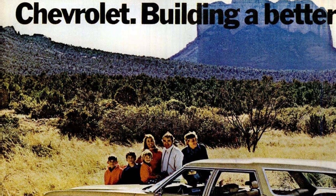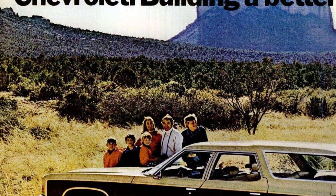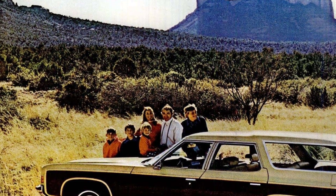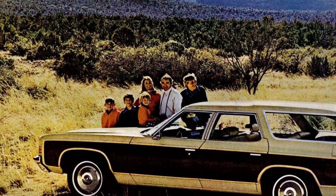Experience the nostalgia of the 1970s with our collection of 17 vintage Chevrolet station wagons. From the iconic Chevelle to the stylish Caprice and the versatile Vega, we have a wagon to suit every taste.